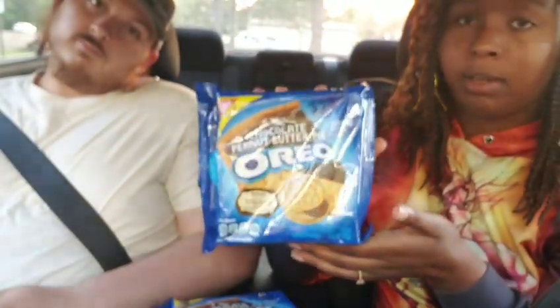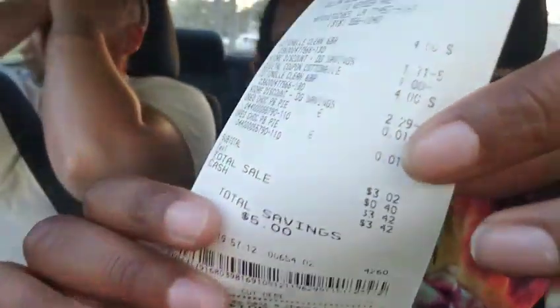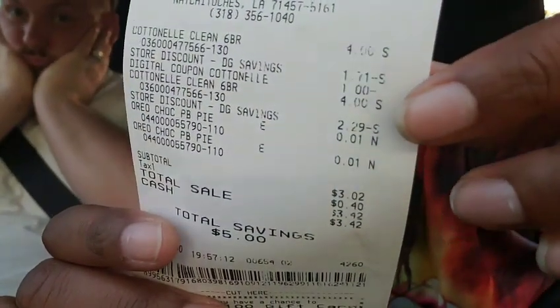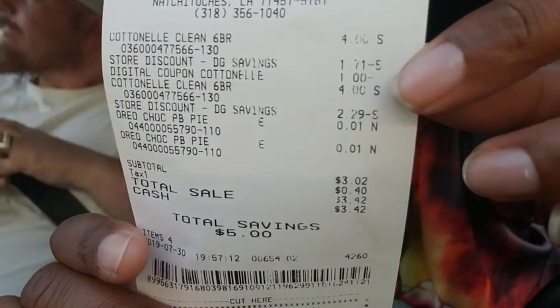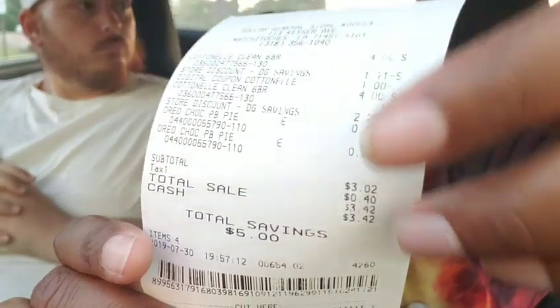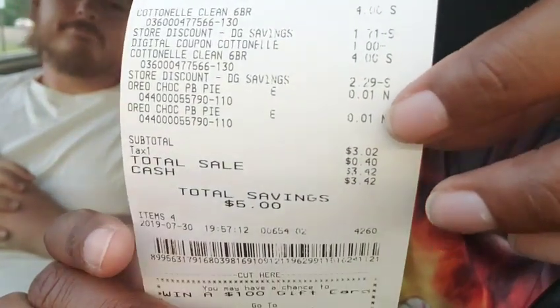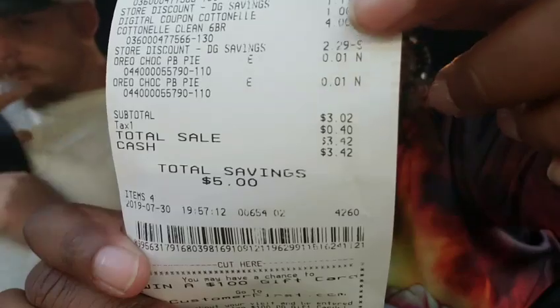These are really good — even better, okay. So anyway, that's all I wanted to show you guys. Everything turned out fine. In the DG savings it took off $1.71 on the first Cotton nail tissue and then $2.29 on the other one — that's four dollars off. And then I used a dollar off digital coupon right there for Cotton nail. These penny items need no coupon — they're just penny items. I saved five dollars because I saved four dollars on one Cotton nail tissue and used a dollar off coupon, so four plus one is five. See you guys later, thank y'all for watching!